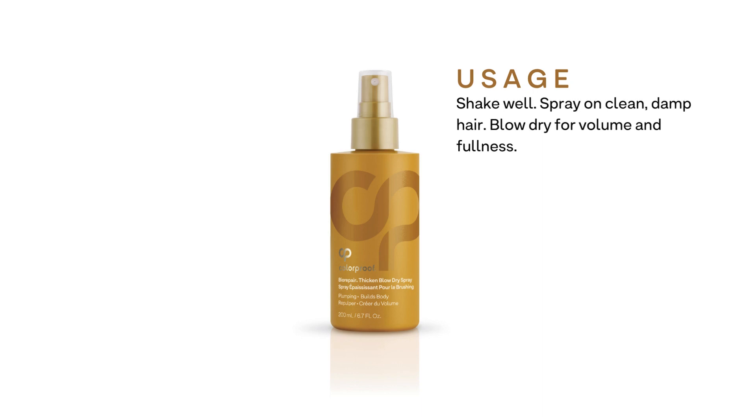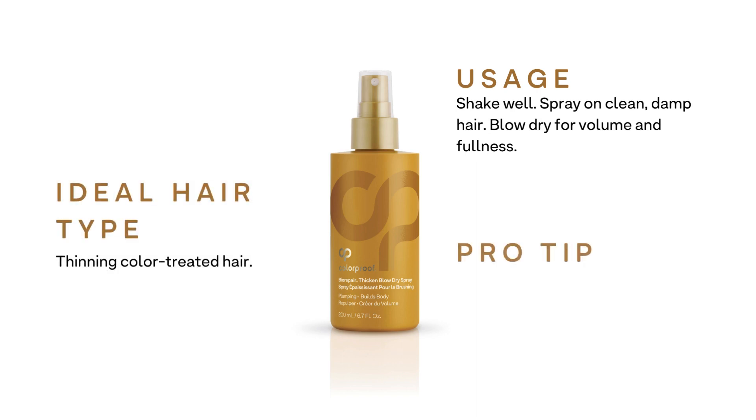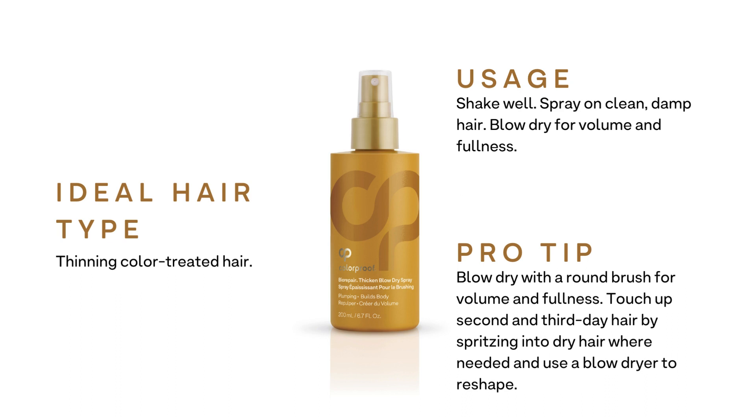Usage: shake well and spray on clean damp hair, then blow dry for volume and fullness. Ideal for thinning and color-treated hair. Pro tip: blow dry with a round brush for volume and fullness. Touch up second and third day hair by spritzing into dry hair where needed and use a blow dryer to reshape.